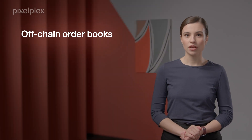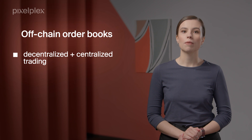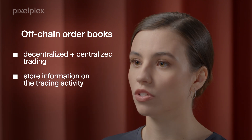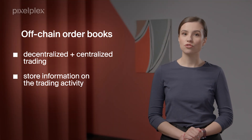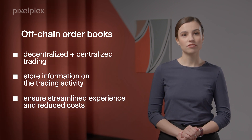Off-chain order books combine the benefits of decentralized and centralized trading. They use order books built off a blockchain with on-chain settlement. They store information on the trading activity like price, volume, and expiry date. As there is no need to validate each transaction on the main blockchain, off-chain order books ensure a streamlined experience and reduced costs.